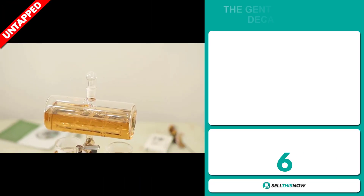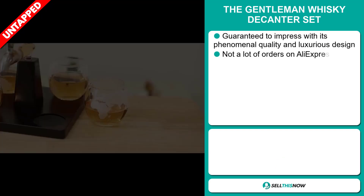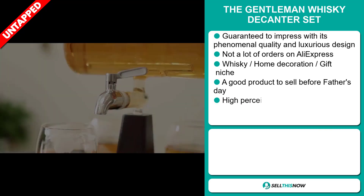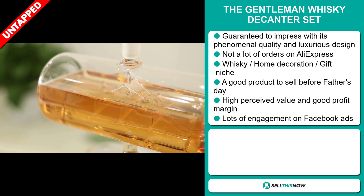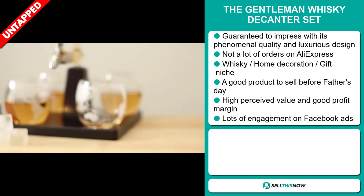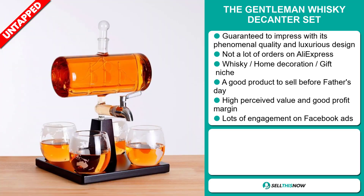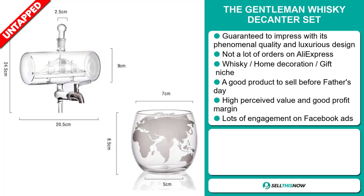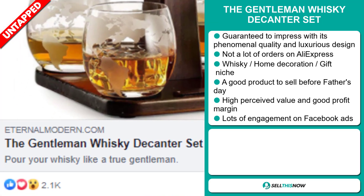Our next product is the Gentleman Whiskey Decanter Set. This is guaranteed to impress with its phenomenal quality and luxurious design, and we also think it has a lot of untapped potential. So far, there haven't been many orders on AliExpress, so you could definitely take advantage of this. It falls under the Whiskey, Home Decoration, and Gift niche market. It's a great product to sell before Father's Day, and this item has a high perceived value and it'll give you a good profit margin. And finally, the Facebook ad is getting a lot of engagement.